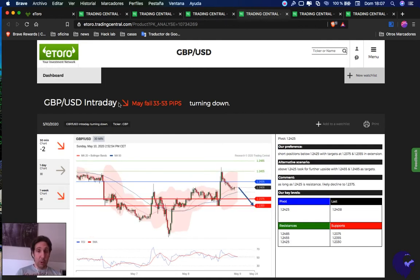The pound versus dollar is a sell opportunity, though I personally won't do anything here — but that's up to you. Everything below 1.2425 is a sell opportunity, first target 1.2375, second target 1.2355. If we break above 1.2425, it's a buy opportunity — first target 1.2455, second target 1.2485.